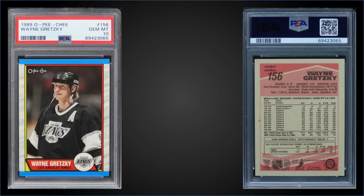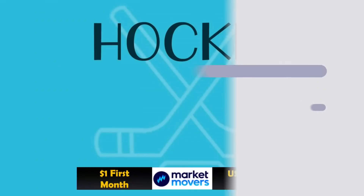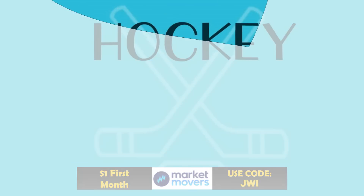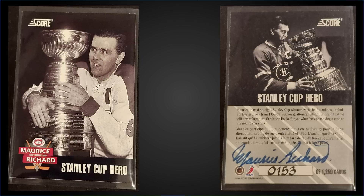In the number nine spot, from 1989 O-Pee-Chee, we have Wayne Gretzky graded Gem Mint PSA 10. That was a fixed price sale for $232.99. In the Gem Mint slab it has a pop of only 155, and boxes of 89 O-Pee-Chee sell for around $100 to $135.